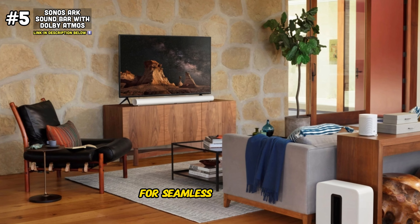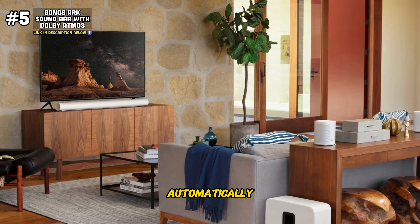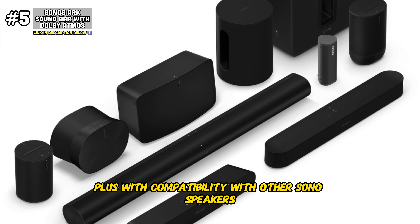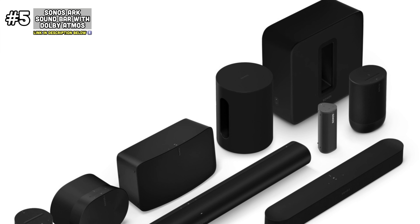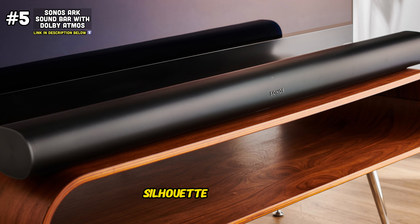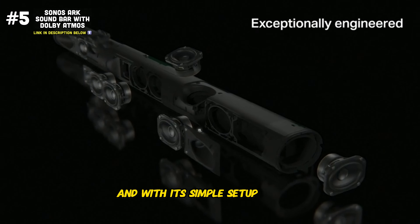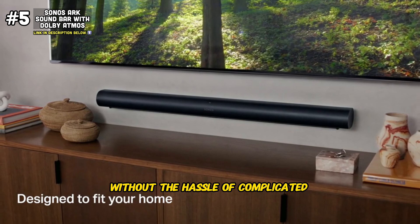The Sonos Arc is also designed for seamless integration and ease of use. With TruePlay tuning technology, the Sonos Arc automatically adjusts its sound profile based on your room's acoustics, ensuring optimal sound quality in any environment. Plus, with compatibility with other Sonos speakers, you can easily create a multi-room audio system that fills your entire home with rich, dynamic sound. One of the standout features of the Sonos Arc is its sleek and minimalist design — with a curved silhouette and matte black finish, it adds a touch of elegance to any living space. And with its simple setup process and intuitive controls, you'll be enjoying immersive audio in no time.